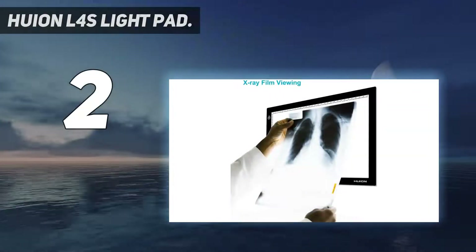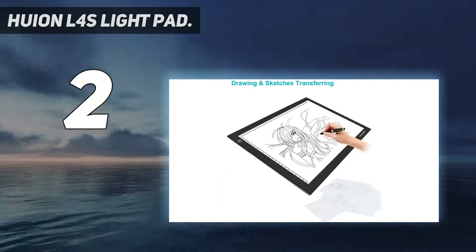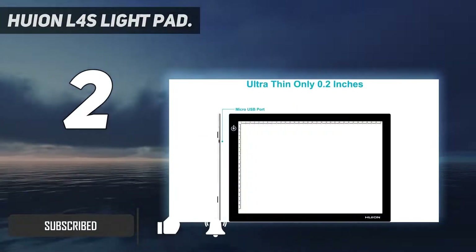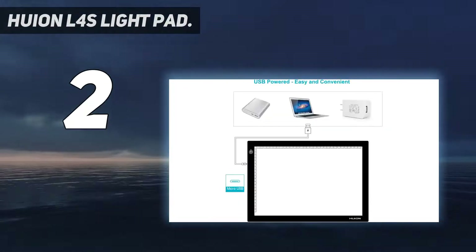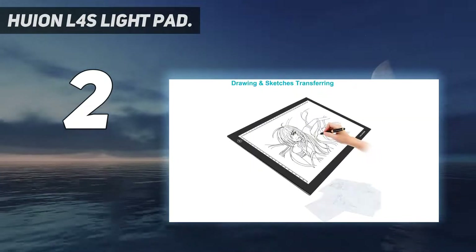Number 2 on my list: the Huion L4s Light Pad. The Huion L4s Light Pad is a good choice for anyone who feels they don't need or want the bulk of an A3 light box. It's A4 sized but still comes with loads of useful features, including adjustable brightness and a smart memory feature that can remember your settings. This makes it a good light box for taking up less space in your office, studio, or bedroom.